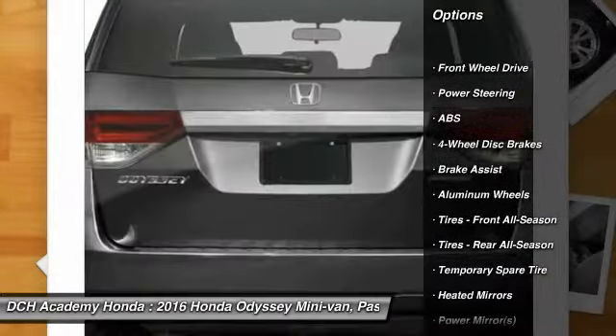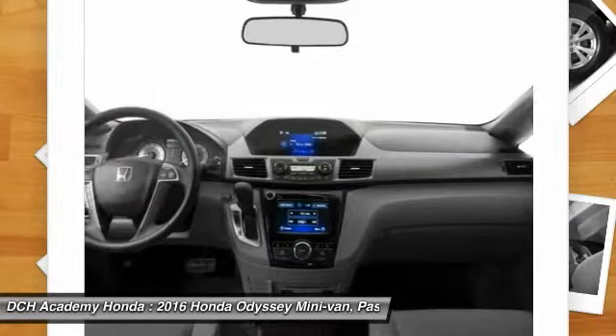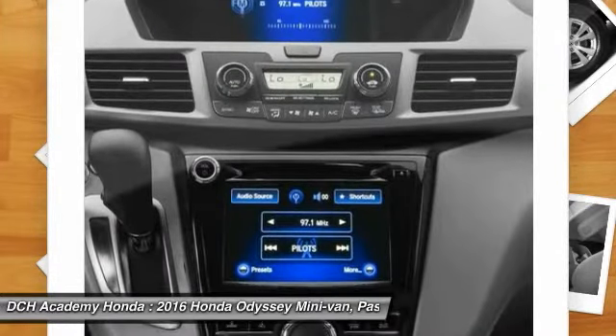Anti-lock braking system, keyless entry, power passenger seat, steering wheel audio controls, Bluetooth, adjustable steering wheel, power steering, hard disk drive media storage, aluminum wheels, cruise control.